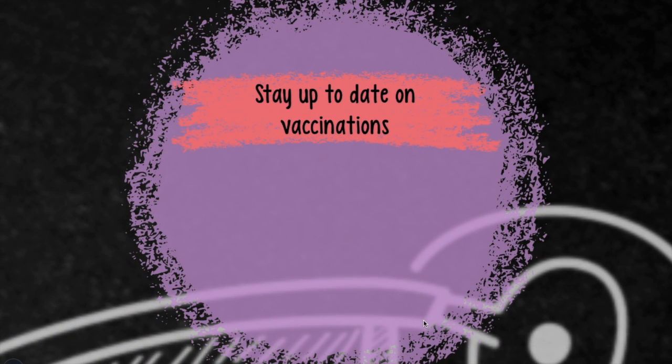Staying up-to-date on all your vaccinations, as well as an annual flu shot, is also a way to boost your immune system.